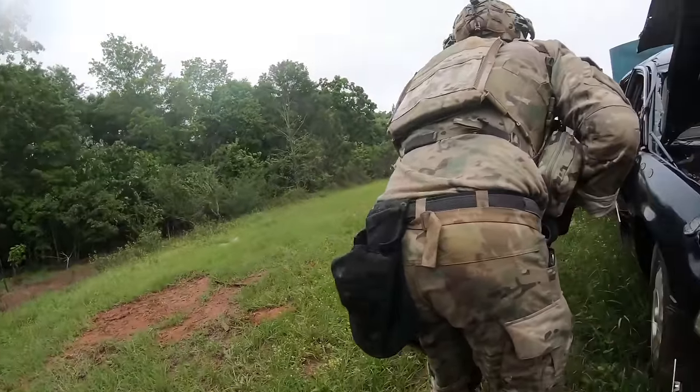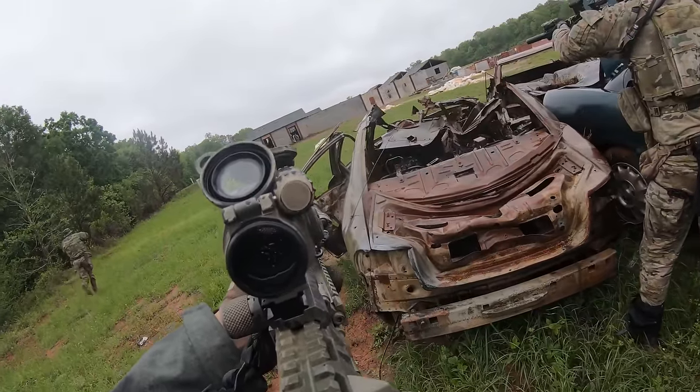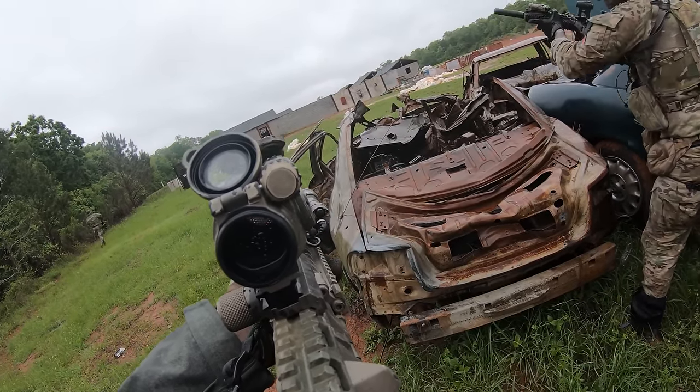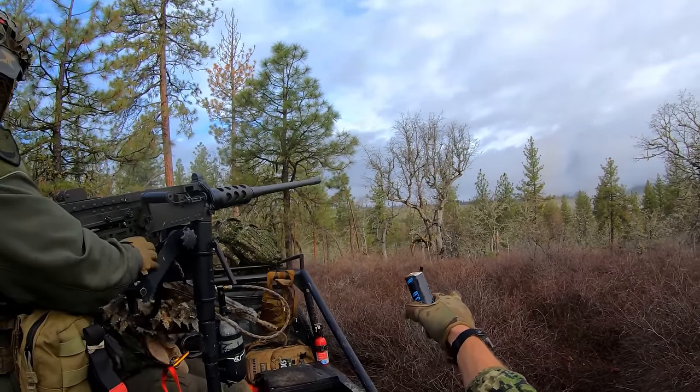Welcome back to the channel. Today I'm going over how I travel across the country for my Milsim West larp adventures. I work for that company as cadre — former military guys hired on to act as leadership on both factions and help provide military context. I go to these events once, sometimes twice a month, all across the country.